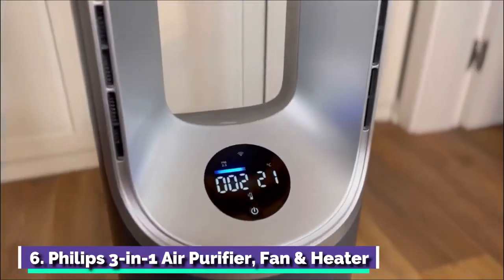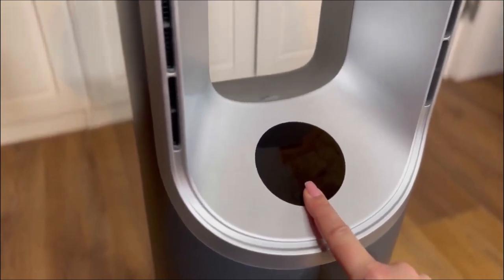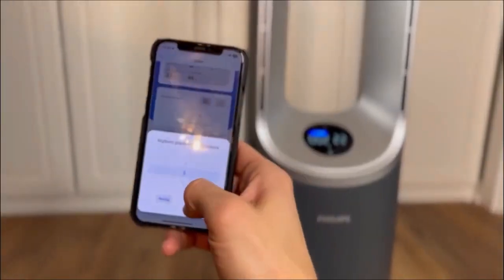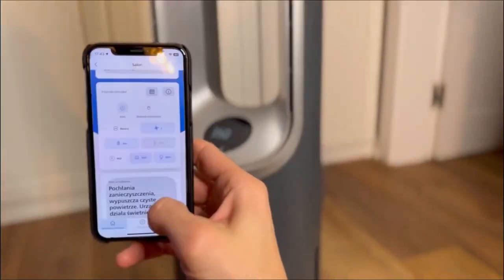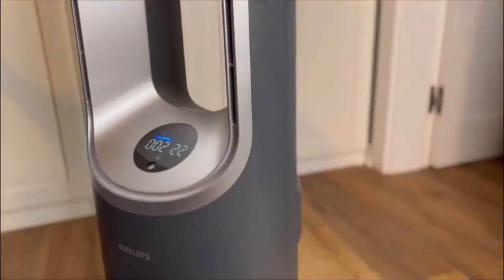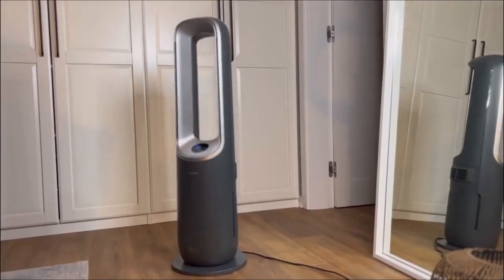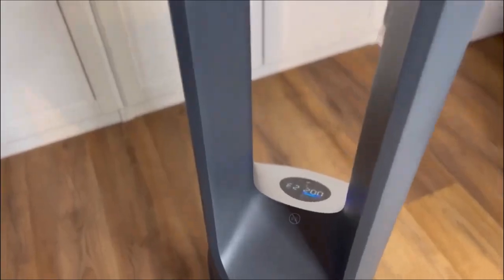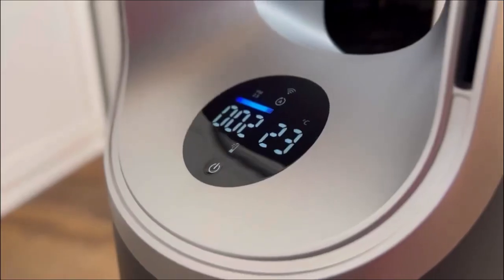Number 6: Philips 3-in-1 Air Purifier, Fan and Heater. They said it couldn't be done — an air purifier, a fan, and a heater, all wrapped up into one sleek package. The fan and the heater are natural adversaries after all, and the addition of an air purifier would surely guarantee that any such device would end up as large, ugly, and spluttering as a 1950s computer. But Philips has created a true triple threat with the 3-in-1. The fan oscillates 350 degrees, ensuring that warm or refreshing, but always purified, air is distributed around the room.